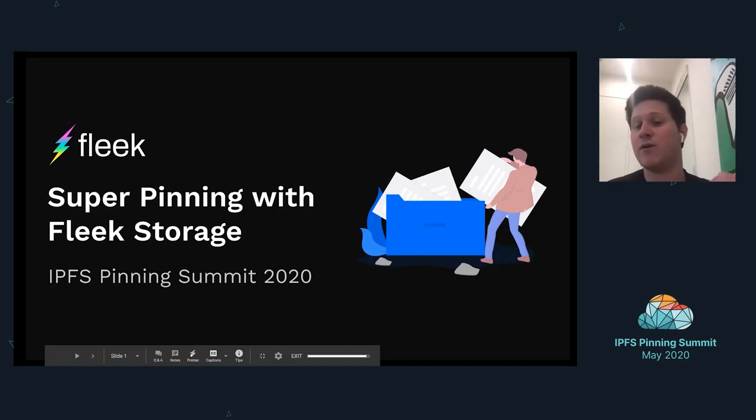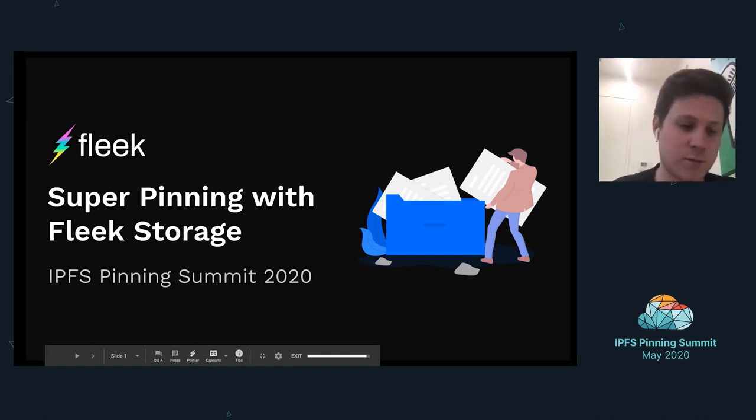My name is Brett Scheer. I'm the co-founder and COO at Fleek. We also have some other team members here on the call: Harrison Hines, our CEO, Janice and Sivaraja, our CTO is on the call, and some other people.